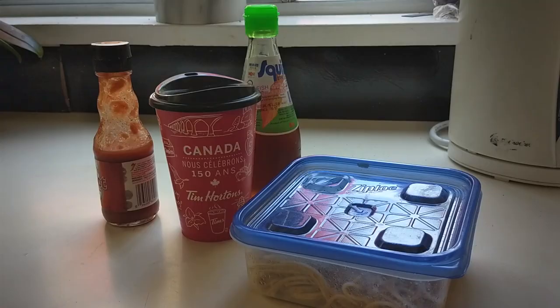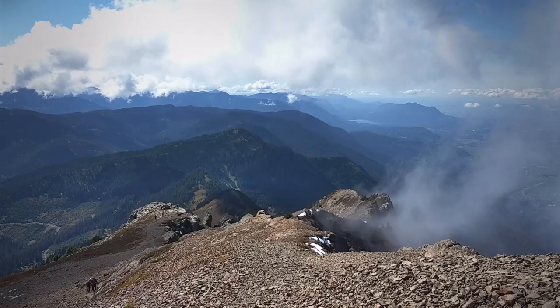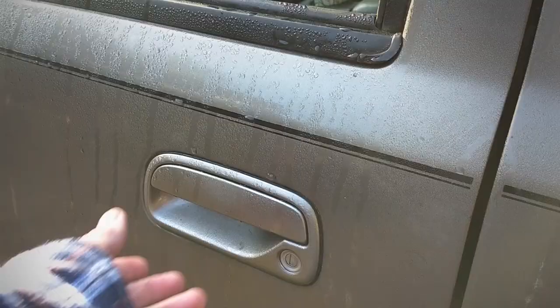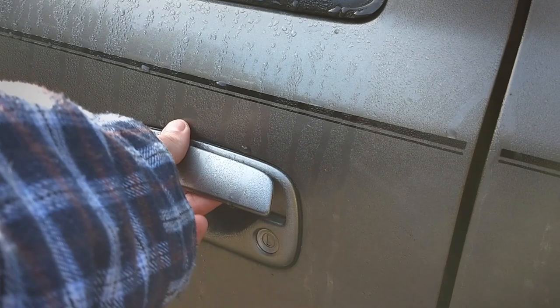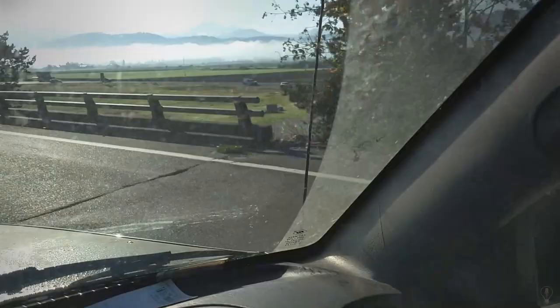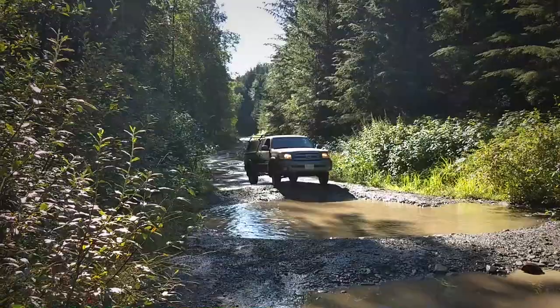First up, you need one whole day. Two, pack lunches and water because you're gonna bring a friend, and snacks for the chipmunks. Three, good weather — shoot for late summer or early fall so there's not tons of snow or a thunderstorm. And four, you need a 4x4. Well, it doesn't have to be a 4x4, it just needs good clearance. Also bring your sunscreen and bug spray.